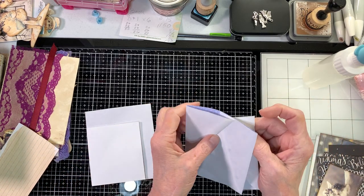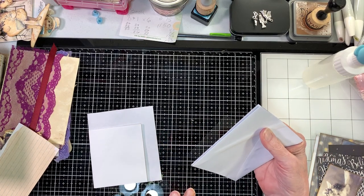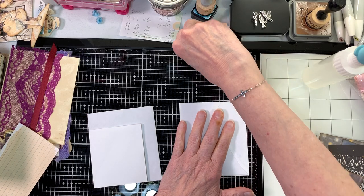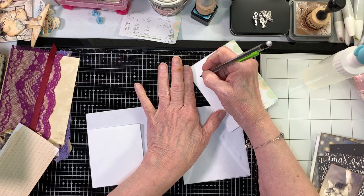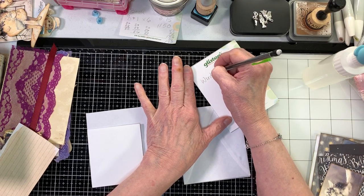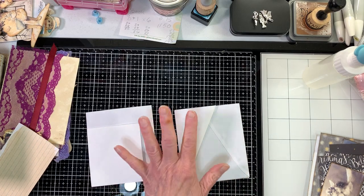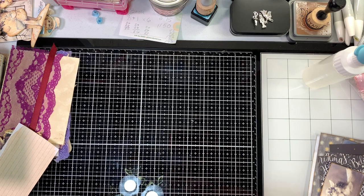I'm going to refer you to Wendy's Journal Adventures to watch the tutorial on how to make this, and I'll make a note to put Wendy's link to that video for you to watch. Since I'm out of small envelopes, that'll be the best way to see the full method.